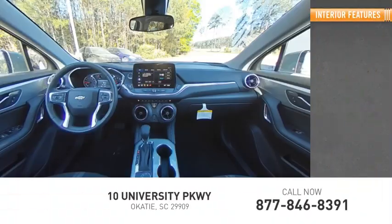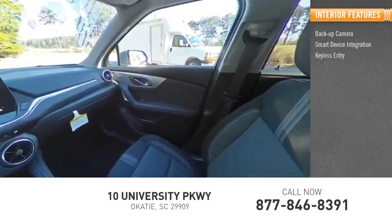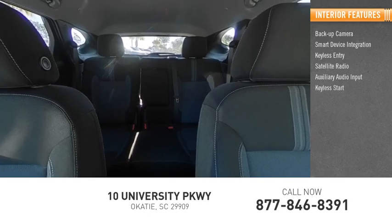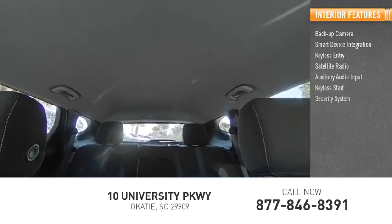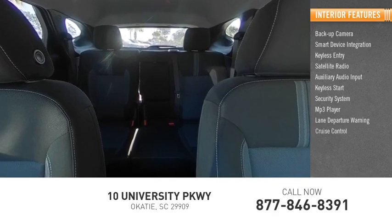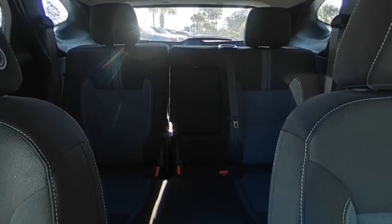Inside you'll find backup camera, smart device integration, keyless entry, satellite radio, auxiliary audio input, keyless start, security system, MP3 player, lane departure warning, and cruise control. Wouldn't you look great in this vehicle? Stop in today and see for yourself.